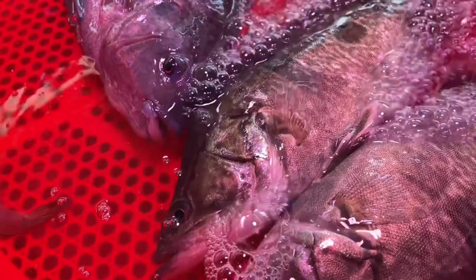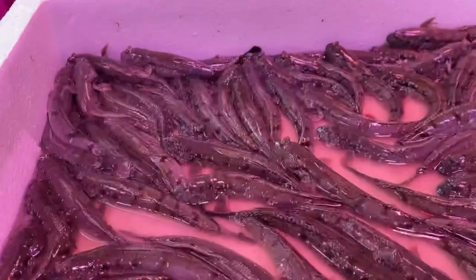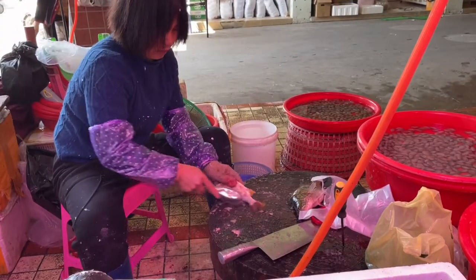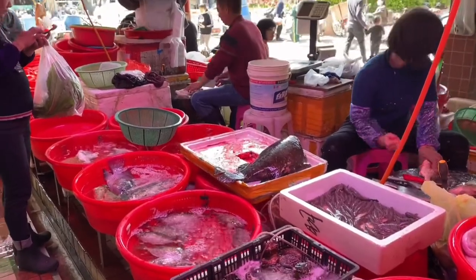Entering this market, you will see many local agricultural products: vegetables, seafood, pork, beef, goat, fruits, deli, spices, dry food, and others.